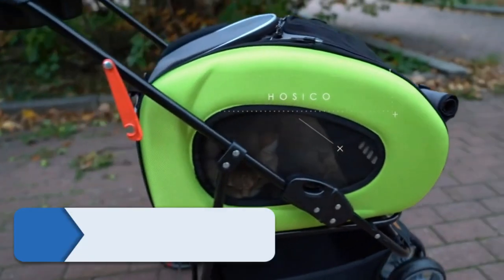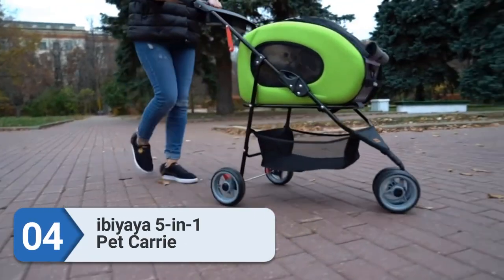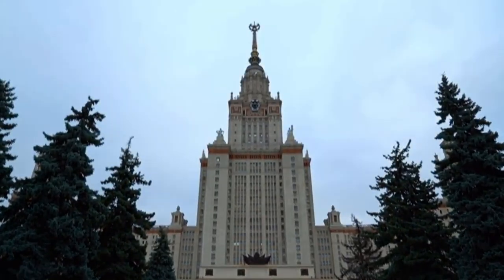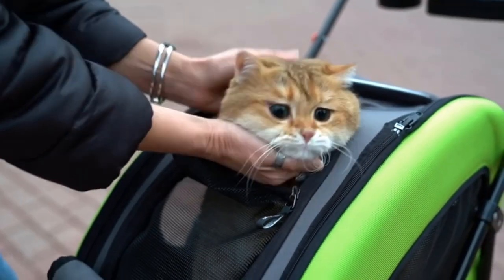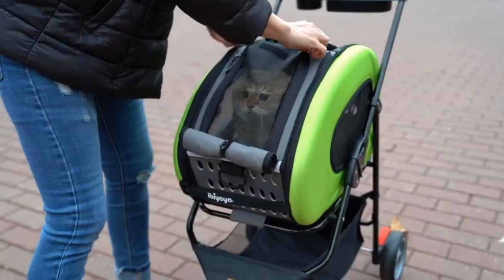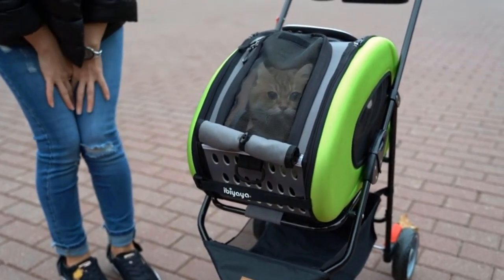Number four: Ibiyaya 5-in-1 Pet Carry. It's a cat stroller, a cat carrier, a cat backpack, a car seat, and a wheeled carrier too. This stylish 5-in-1 convertible cat transportation vehicle lets you go from neighborhood walks to cross-country flights with ease. As a stroller, it's easy riding and easy to maneuver with a 360-degree swiveling front wheel.